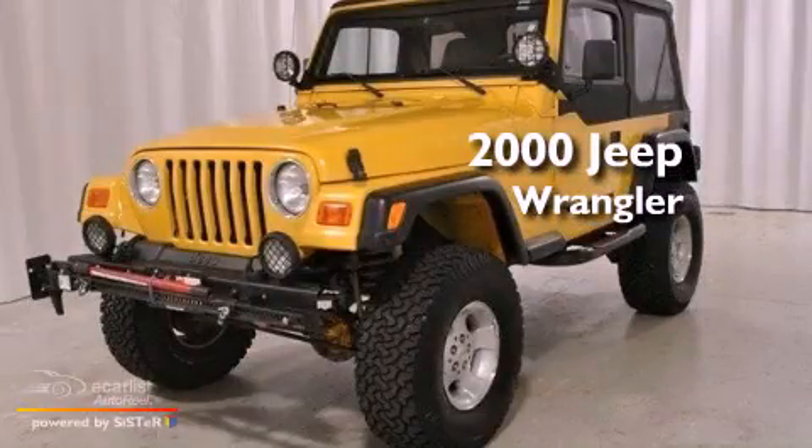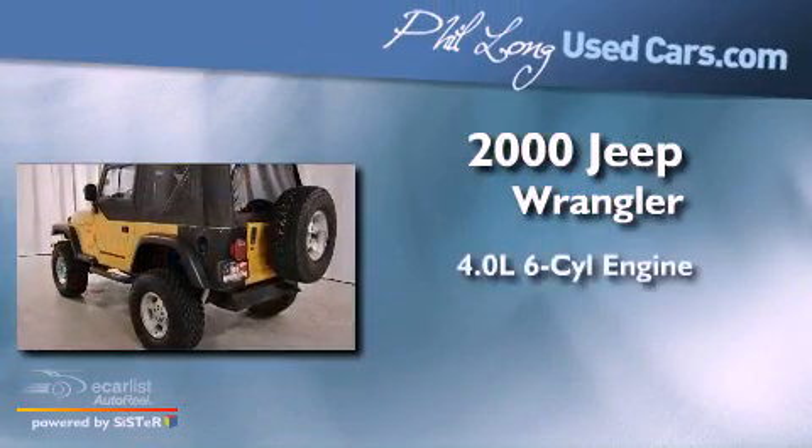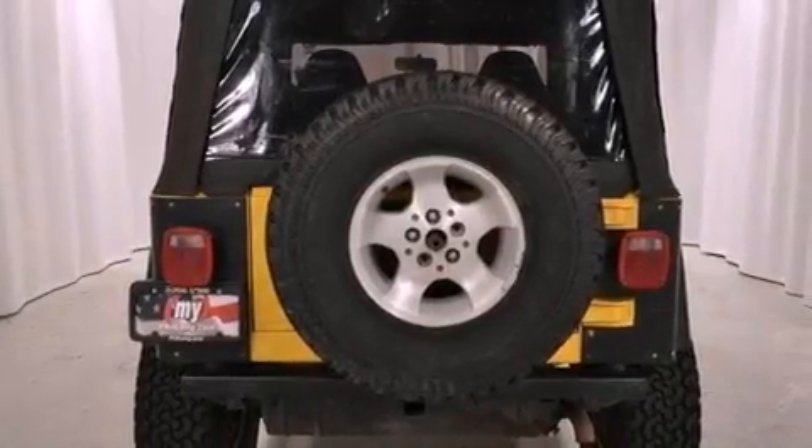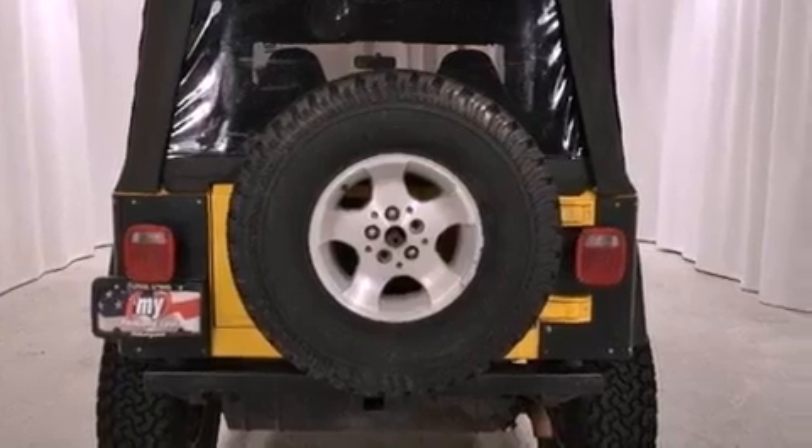This is a 2000 Jeep Wrangler. It has a 4.0-liter six-cylinder engine and automatic transmission and four-wheel drive. Its top features include skid plates and much more.